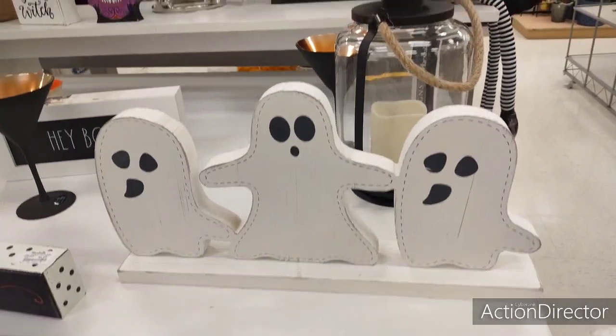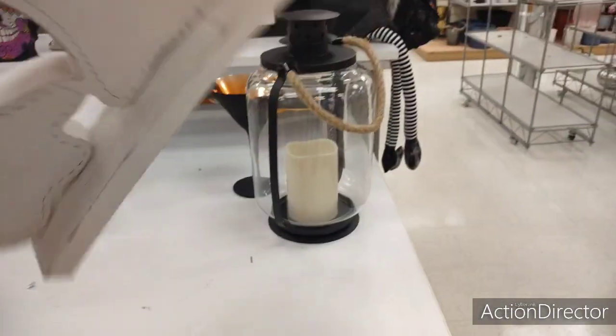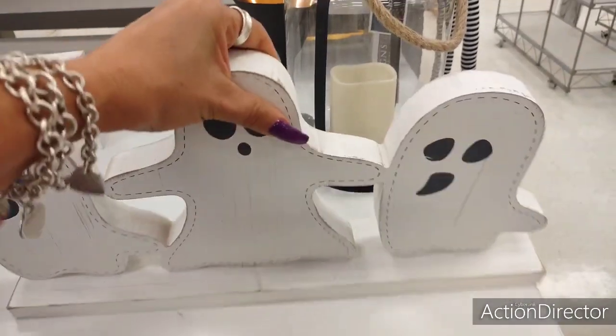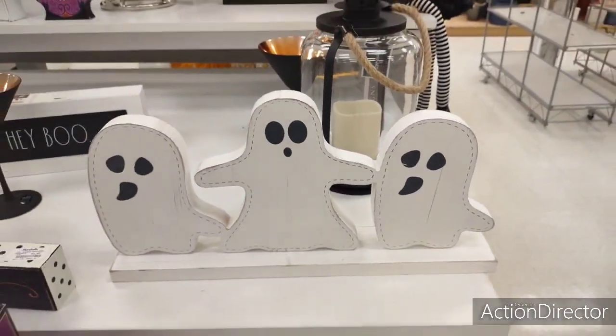They also have this bigger ghost set. This is a lot larger. This thing is solid. It's $12.99. As you can see, it's a lot bigger.